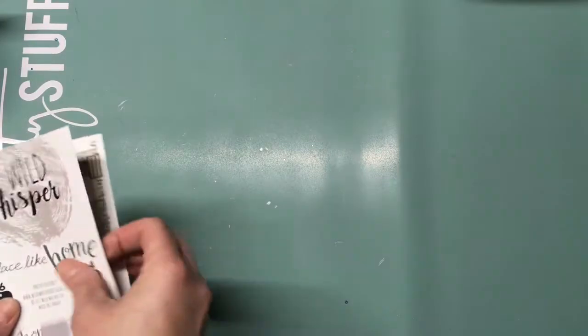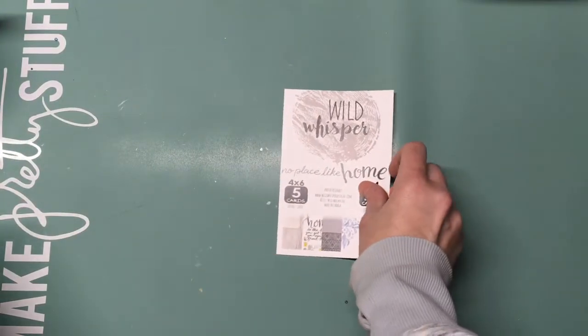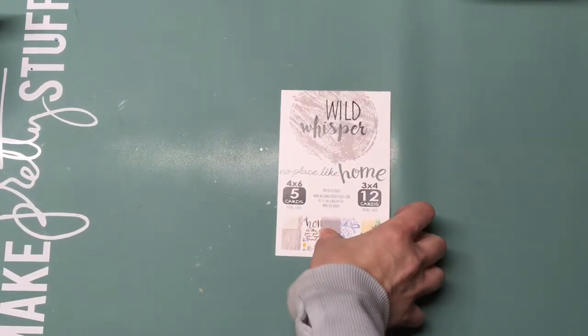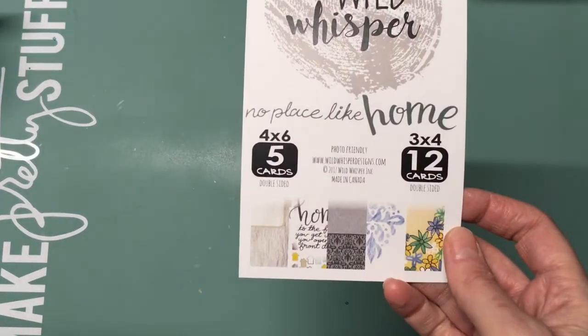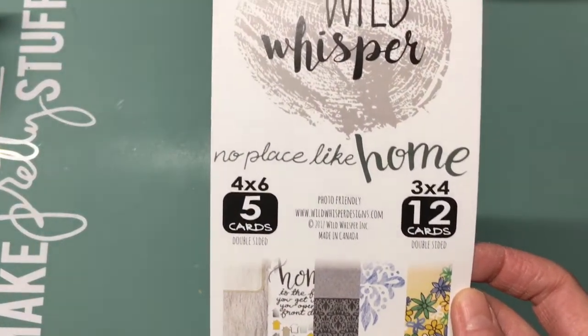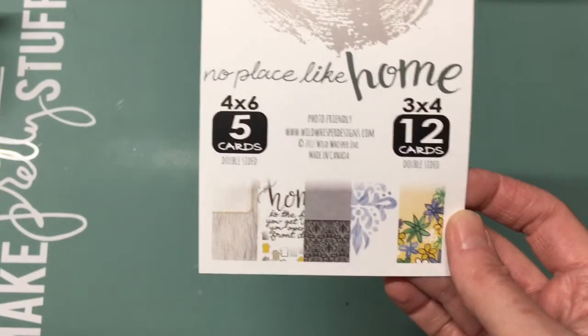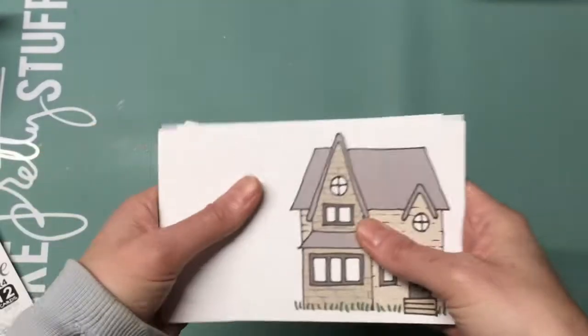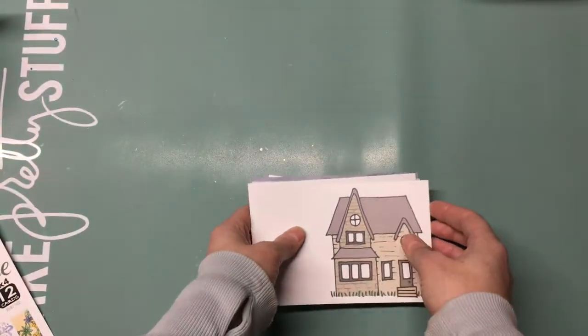Whether you're documenting your home, your childhood home, or just being home doing things, this collection is going to be really great. This is the cover for the pocket page cards — you get five of the four by six and twelve of the three by four, and they all coordinate with the paper pack. So if you do Project Life, this is perfect for pocket scrapbooking, or just to add to your pages or cards.